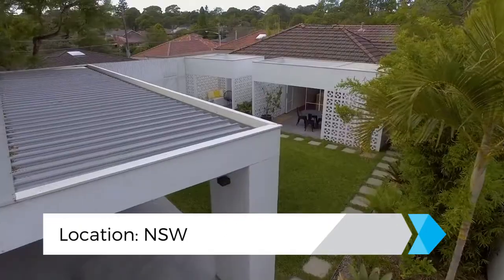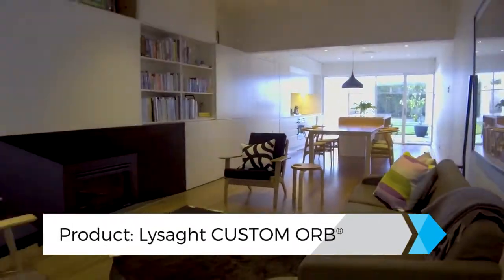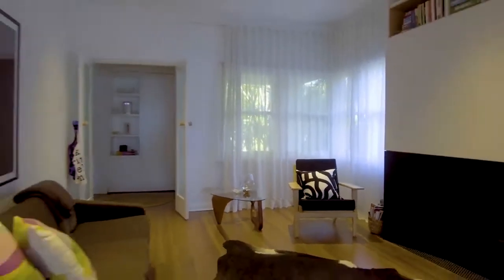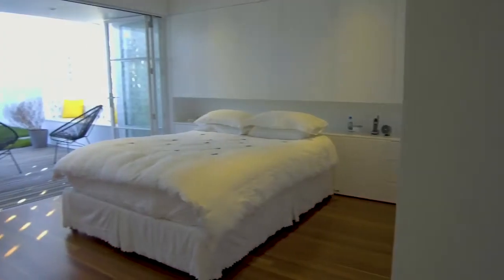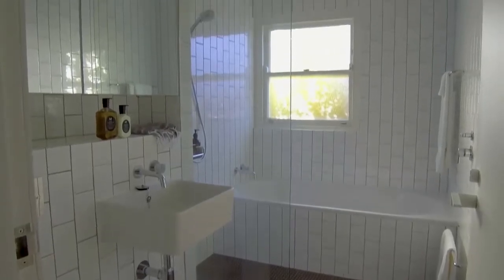This project is all about simple moves and intelligent thinking. The owners are a young couple looking to start a family. When they bought the house they loved the light and they loved the size of the house. But there are a lot of things that weren't working for them. So essentially we tried to rationalise the plan internally, putting all the bedrooms and bathrooms on one side of the house and keeping all the living areas on this side.